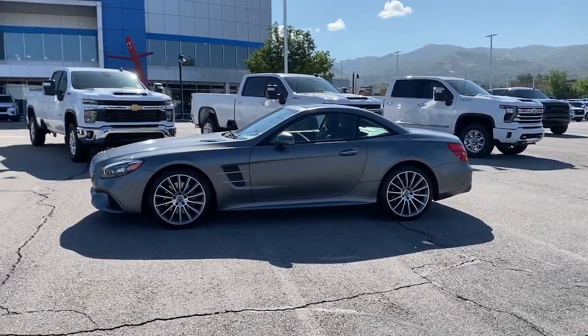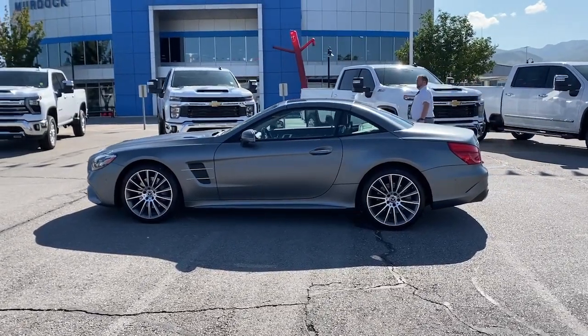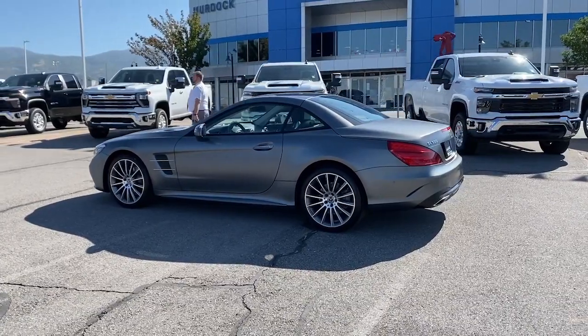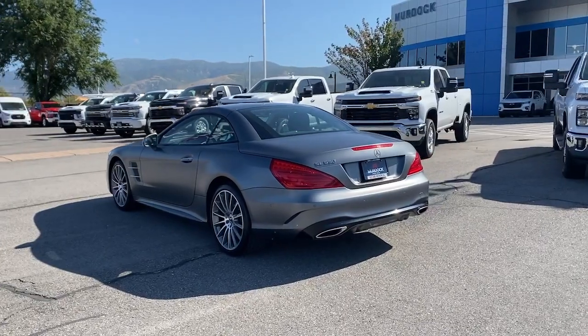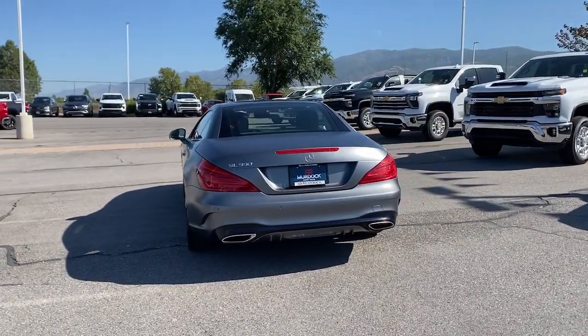The following are some of this vehicle's highlighted options: Apple CarPlay and/or Android Auto, Front Massage Seats, Heated and/or Cooled Front Seats, Navigation System, Heated Driver Seat, Keyless Entry, Woodgrain Interior Trim, Satellite Radio, Premium Sound System, and Power Passenger Seat.